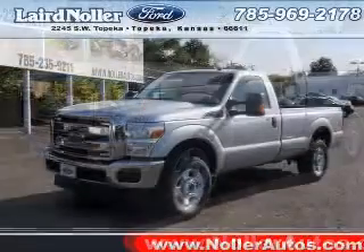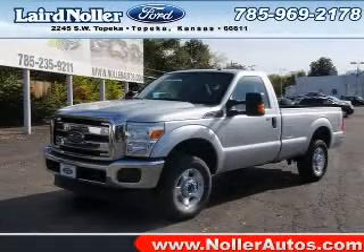Contact our internet sales staff today to schedule an appointment.